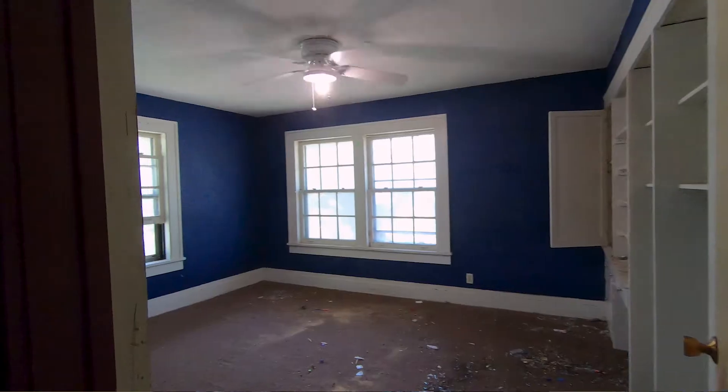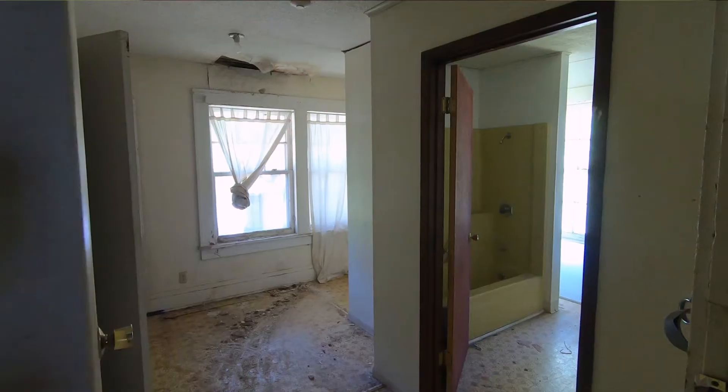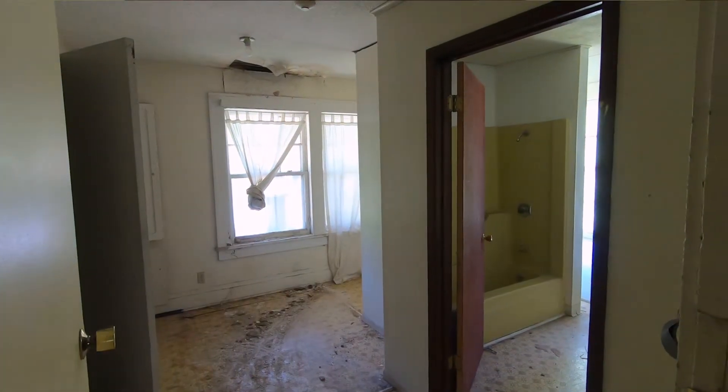Speaking of woodwork, right at the top of the stairs are some really nice built-in shelves that will showcase some decor. One thing this place is really missing that a lot of people seem to be looking for in newer houses is a really nice master. So what we're going to do is actually sacrifice one of these bedrooms and connect it with the bathroom at the end of the hall to make a nice big master with a big closet and attached master bath.